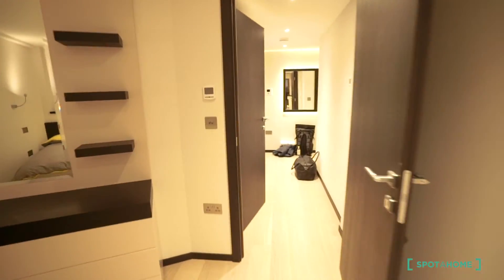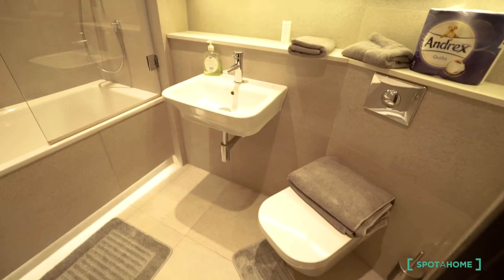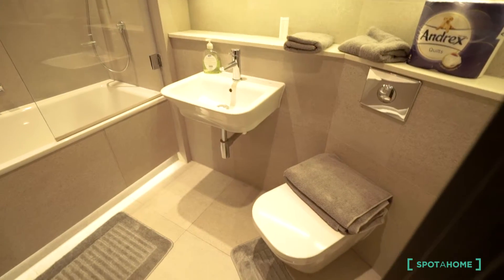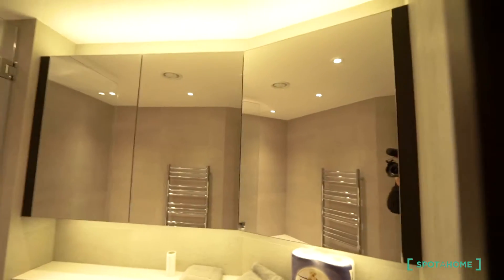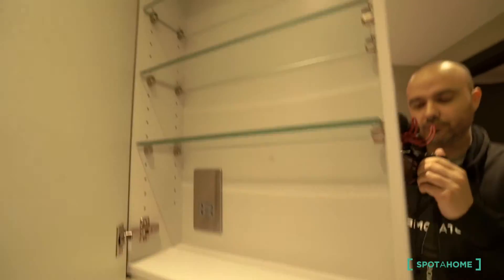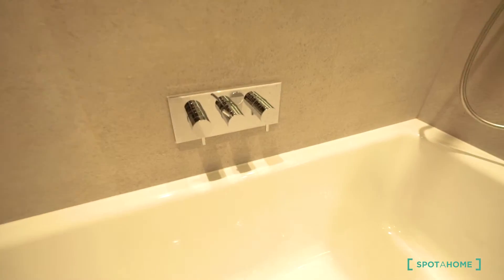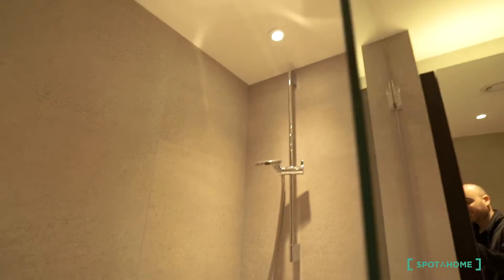Now we are going to see the bathroom. This is the bathroom — so bright! It's a fully equipped bathroom with a toilet, sink, and bathtub. There's plenty of storage and a lot of mirrors. You don't need to keep your bathroom stuff in your room. The bathtub is amazing.